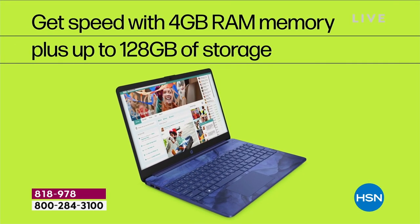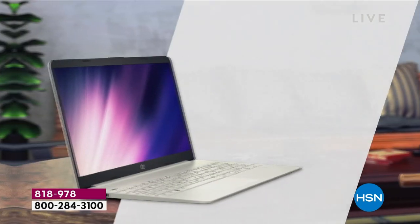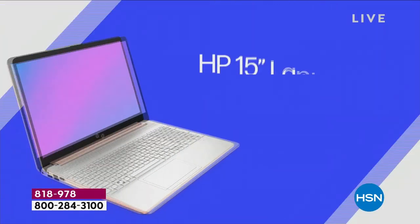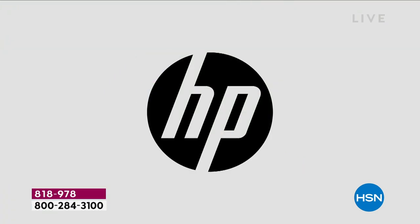Remember — it's the three big brands. This is HP, the number one computer brand in America. It's Intel, the number one processor brand in the world. And it's Windows 11 in S mode — never catch a virus or spyware or malware, because this computer can't. Nice and lightweight too — 3.75 pounds.